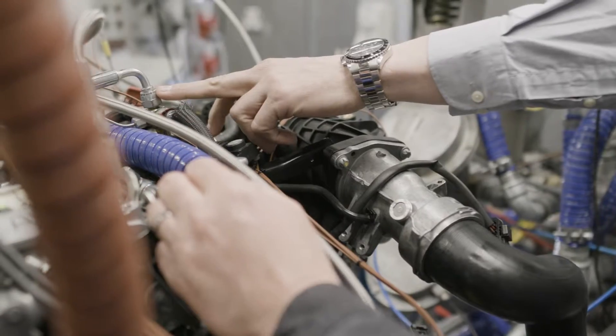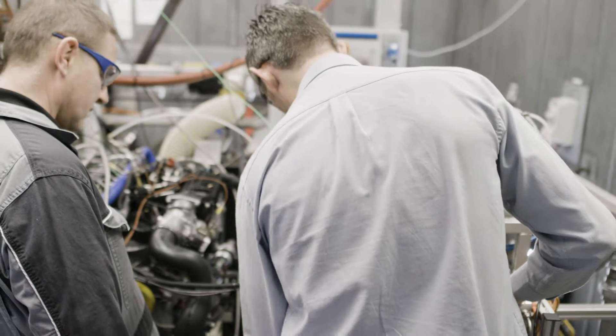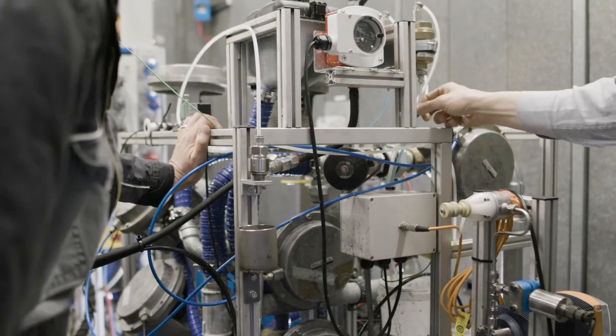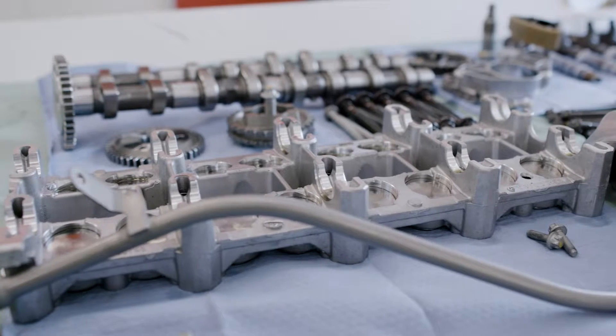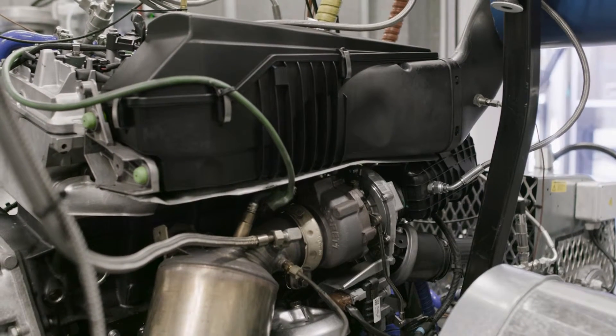The biodiesel test is also known as TDG L104, which is its official CEC title. With modern diesel fuel there is an amount of biodiesel in there, and additionally with modern exhaust aftertreatment devices, some of the fuel actually ends up in the lubricating oil. It is this fuel, and specifically the bio content of the fuel, that is degrading the oil.